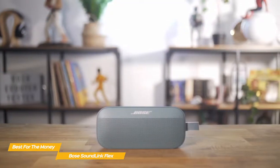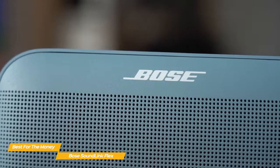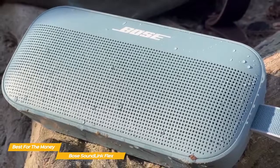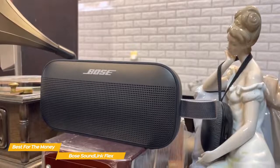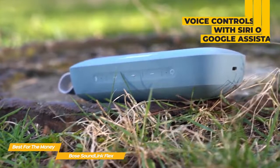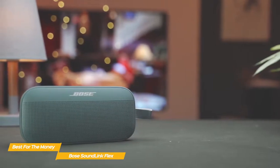Like the SoundLink Revolve Plus II, sound is delivered by a single full-range dynamic driver bolstered by two passive radiators. Audio features a good amount of low-frequency presence with full-bodied bass that's more substantial than you might expect for a speaker of its size, though the low end can be short on fine detail. Controlling the SoundLink Flex is easy with physical controls along the top edge covering power, volume, pairing, and transport. Voice control is available via Siri or Google Assistant, and wireless connectivity is rock-solid — the Flex pairs quickly with two devices at a time.